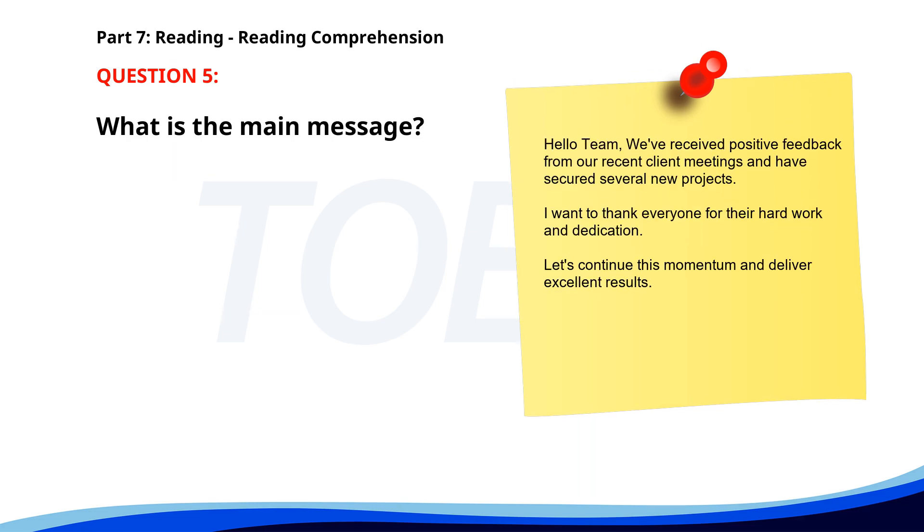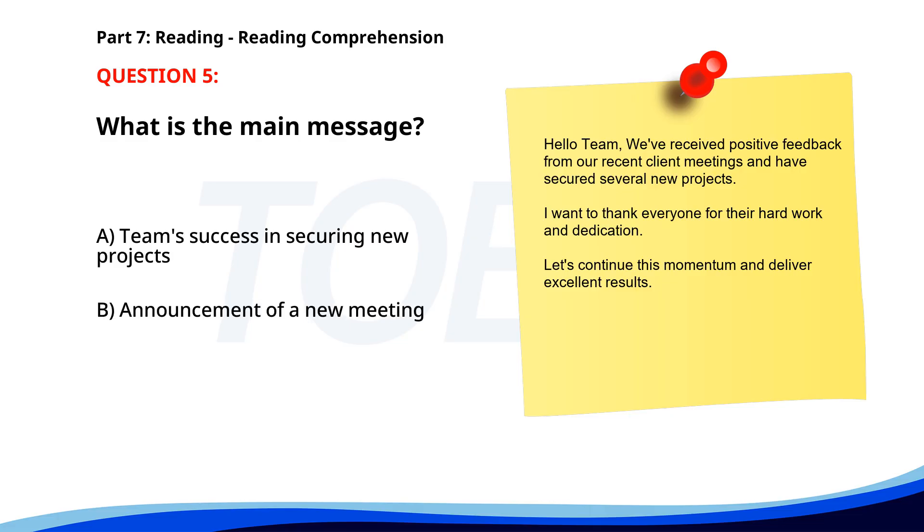Number 5. 'Hello team. We've received positive feedback from our recent client meetings and have secured several new projects. I want to thank everyone for their hard work and dedication. Let's continue this momentum and deliver excellent results.' What is the main message? A. Team's success in securing new projects. B. Announcement of a new meeting. C. Introduction of new policies. The correct answer is A: Team's success in securing new projects.